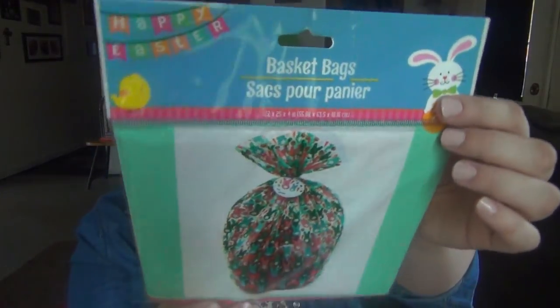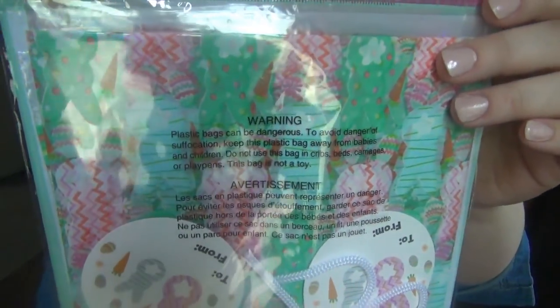The rest of the items aren't really going to fit in their Easter baskets because they're a little bigger. I got a pack of basket bags from Dollar Tree to put everything in — they have a cute little print on them.